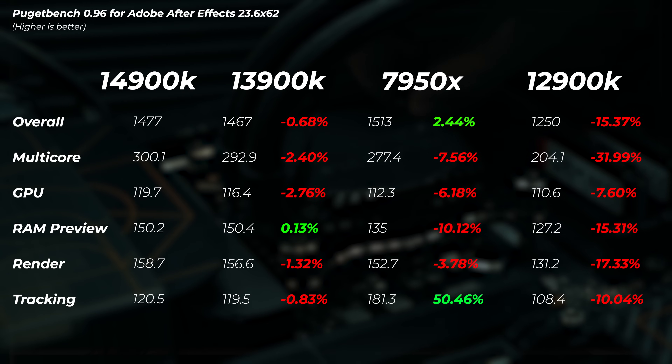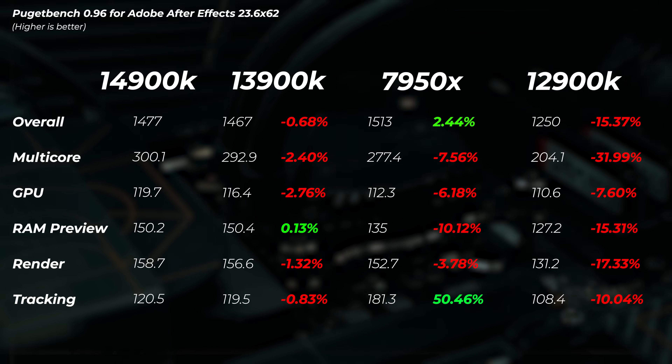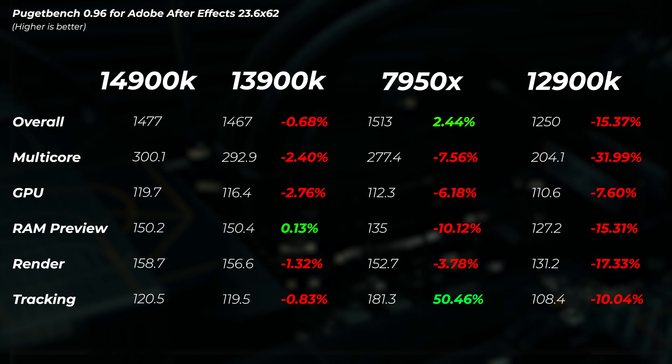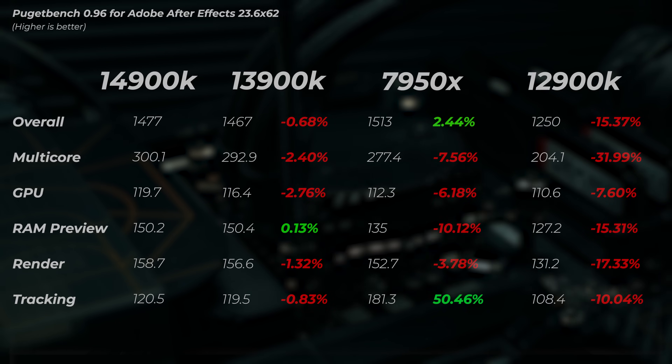In After Effects, the 13900K is 0.7% slower in some scores — overall pretty much the same. The 7950X is about 2.4% faster because its tracking score is 50% faster, which is interesting. The 12900K loses about 15% in overall scores, with the multi-core score being 32% slower.